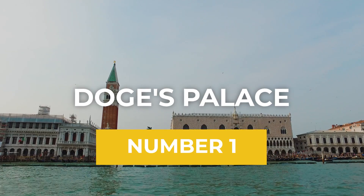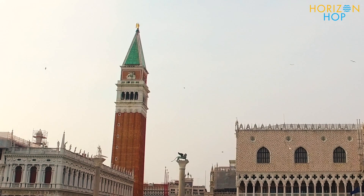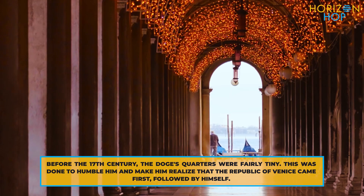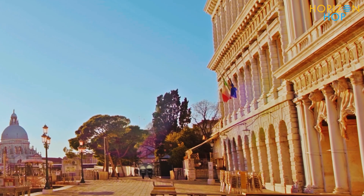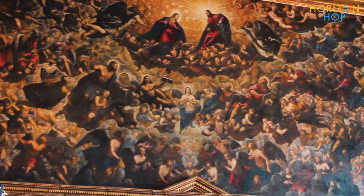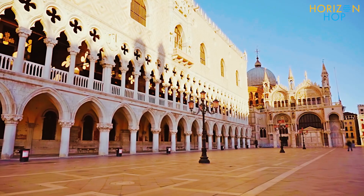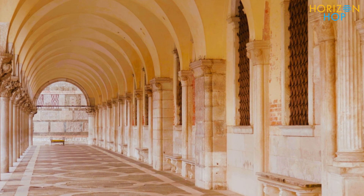First up, we have the iconic Doge's Palace. Did you know this used to be the residence of the highest authority in the Venetian Republic, the Doge? The palace is now converted into a museum and is home to some of the most beautiful works of art by renowned artists like Veronese, Titian and Tintoretto. You'll find a variety of sculptures, a courtyard, the Museo dell'Opera, the Doge's apartments and the institutional chambers here.